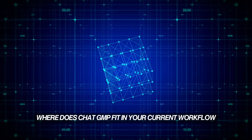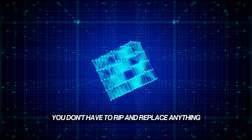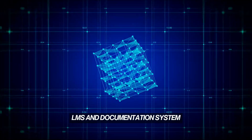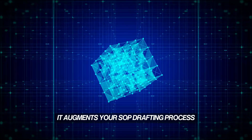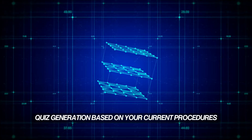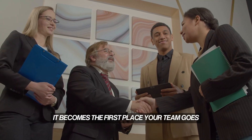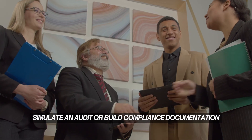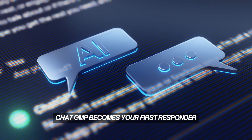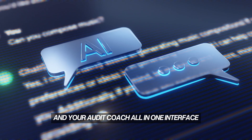Where does ChatGMP fit in your current workflow? It fits everywhere. You don't have to rip and replace anything. ChatGMP overlays your QMS, LMS, and documentation system. It augments your SOP drafting process, supplements your CAPA logic, and automates training quiz generation based on your current procedures. It becomes the first place your team goes to validate a regulation, simulate an audit, or build compliance documentation — your first responder, your research analyst, your training coordinator, and your audit coach. All in one interface.